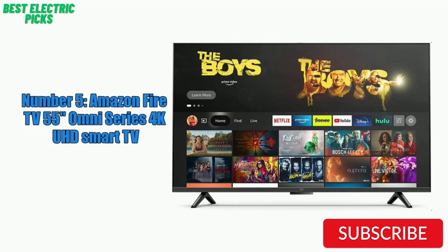Hope you guys enjoy this best budget 55-inch TV video, and now you can easily select the best budget 55-inch TV from our list.